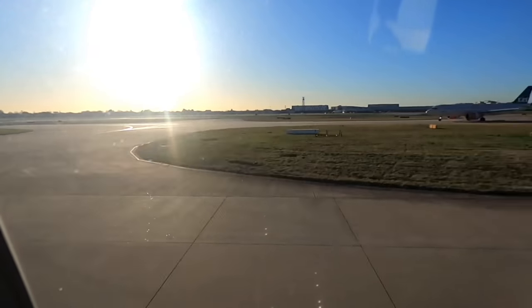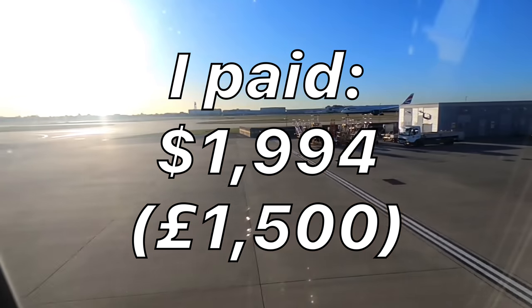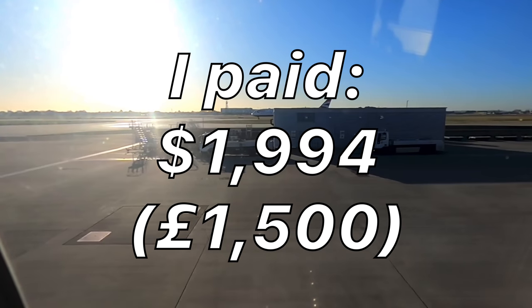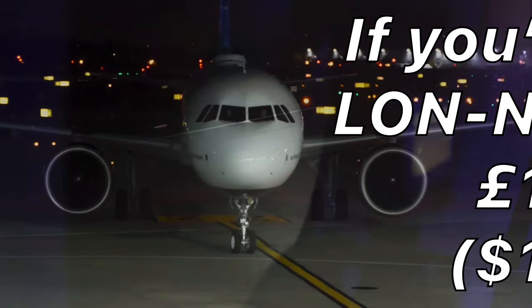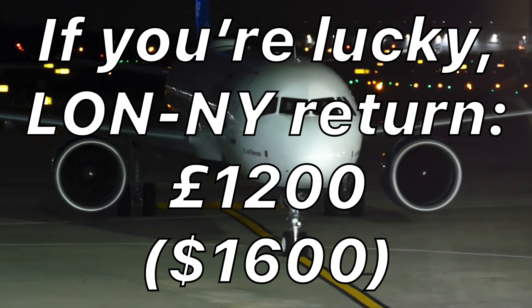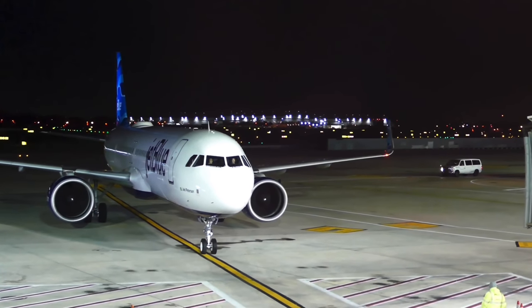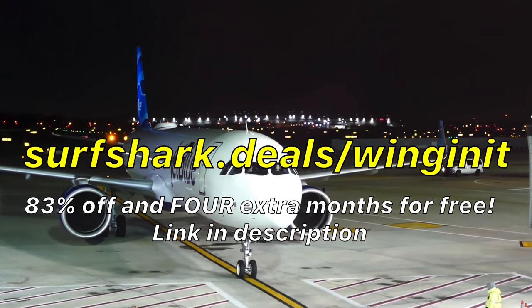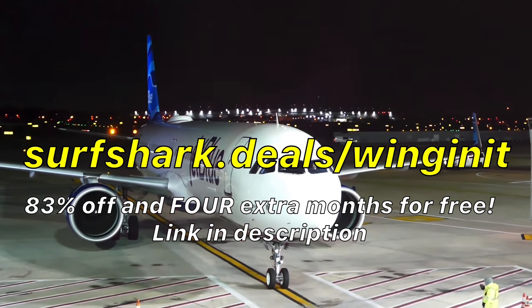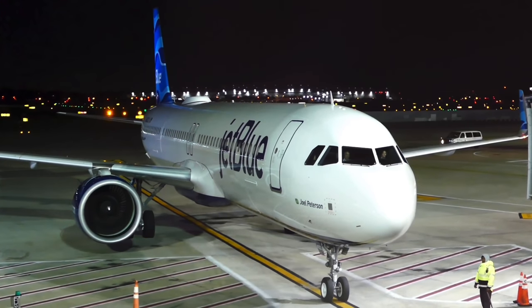I parted with US$1,994 — about £1,500 — for the one-way ticket. But if you're lucky, you can find return fares on some dates next year from London to New York for under £1,200, about US$1,600, not including the premium for the studio. Remember to visit surfshark.deals for a special deal over the holiday period — 83% off and four extra months for free of Surfshark VPN. Thank you so much for watching and I will see you in the next video.